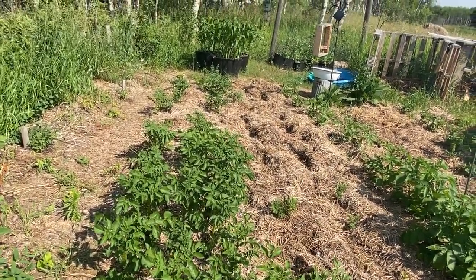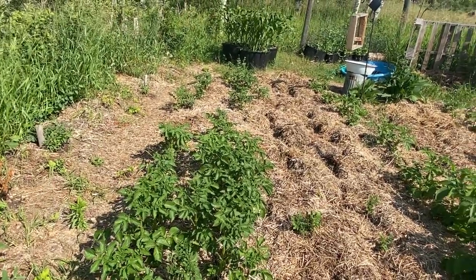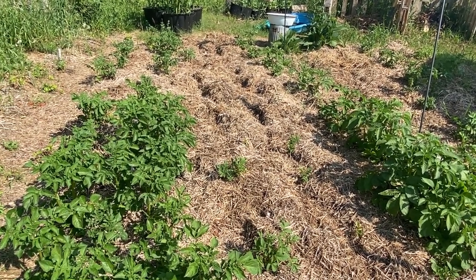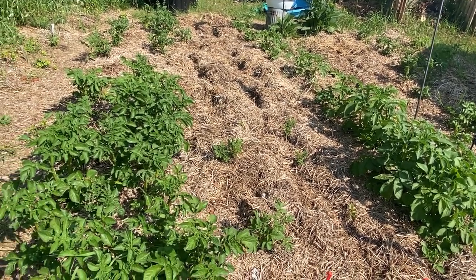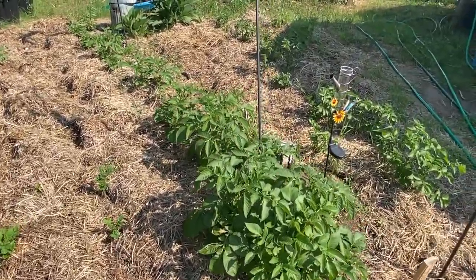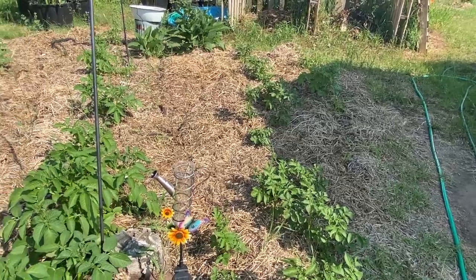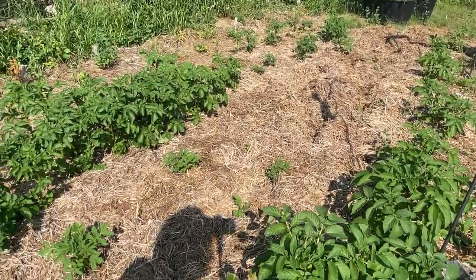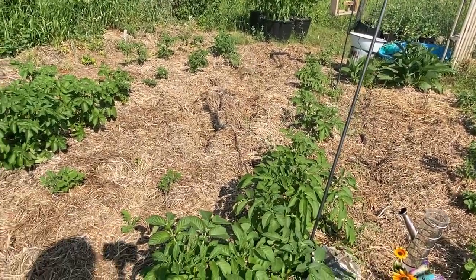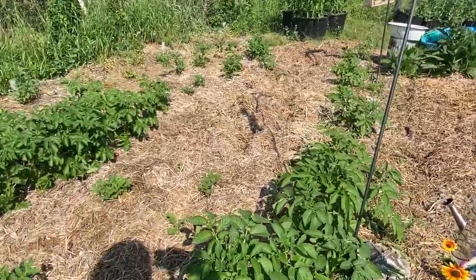My potatoes under straw are coming really well in some areas, but in other spots I have hardly any germination at all. The first couple of rows were my Red Norlins, and I'm not sure if the next two were a Russet or a Yukon Gold — I wish I'd made better notes. As you can see, two rows have hardly anything come up. I fluffed up the straw and found the potatoes had sprouts but were just sitting there doing nothing. I'm not sure if the straw was smothering them or was too compacted, but we'll keep watching over the summer.